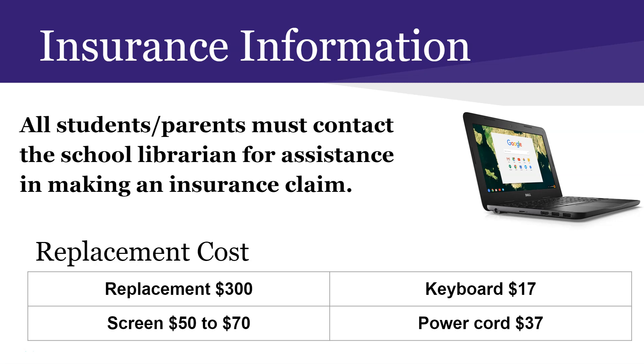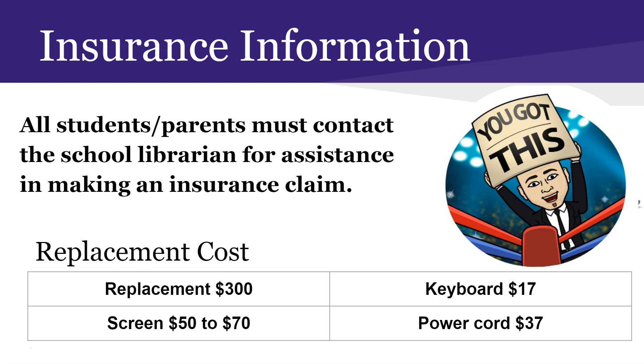A Chromebook costs about $300 to replace, so if you are insured and lose it, you don't have to pay anything. If you do lose it, you need to go to the school librarian and report it lost. If it's lost at school or believed to be stolen, report it immediately to Student Services — preferably to Mrs. Kelly. The keyboard costs roughly $17 to replace, the screen about $65, and the power cord about $37 if lost.